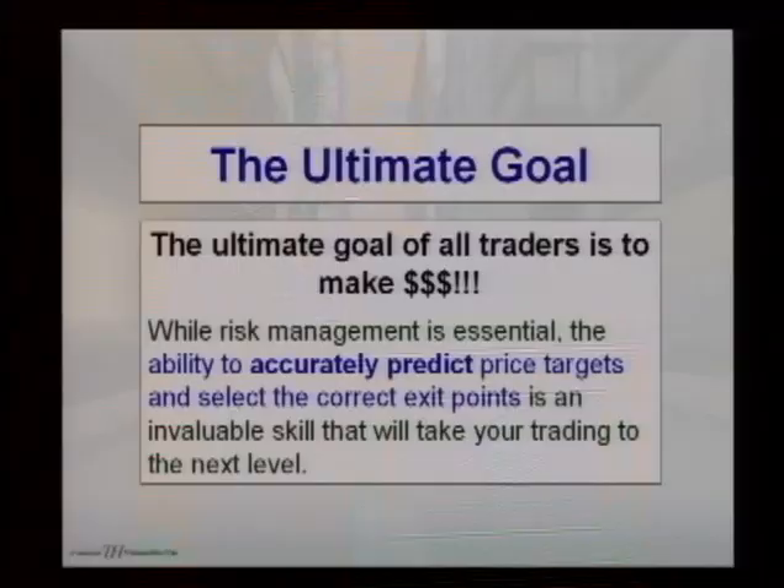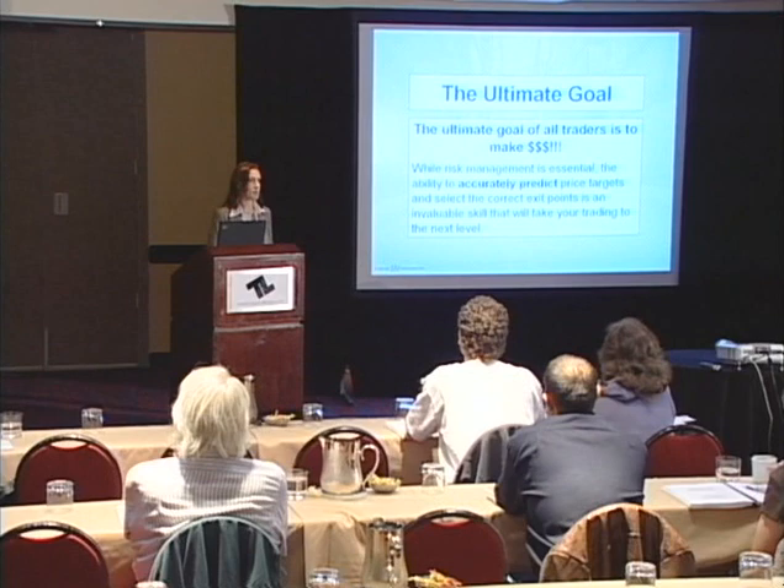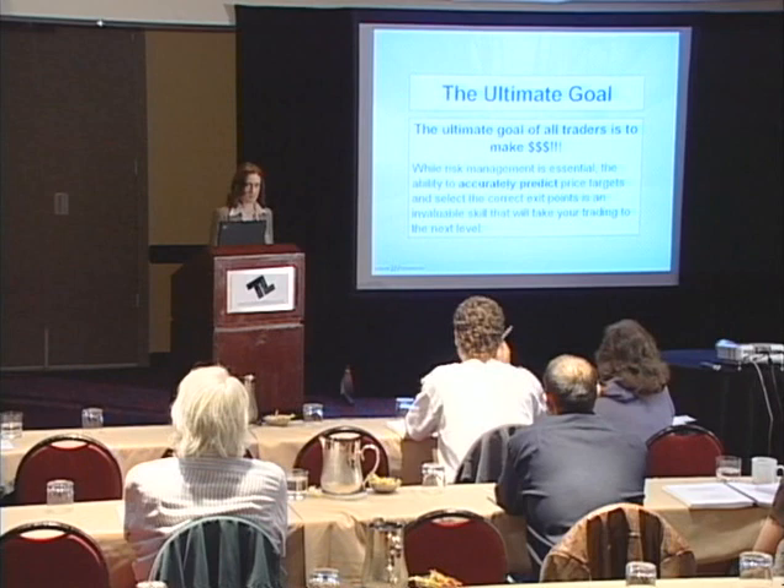Obviously, the ultimate goal of all traders is to make money. While risk management is essential — meaning you need to know how to cut your losses and keep your risk even throughout each trade — unless you can accurately predict decent exit points, you're still going to struggle. How many of you have gotten into trades where it would have been profitable if you'd just held on? It never came to your stop, but you got out anyway and made significantly less.